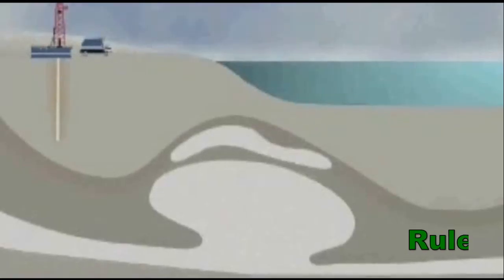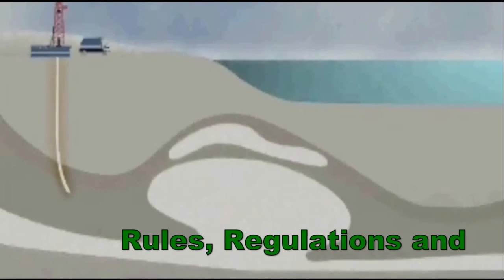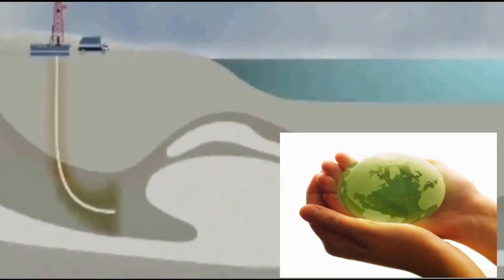In Chapter 4, we'll examine the framework of rules, regulations, and laws that govern the business of exploring and producing oil and gas throughout the world.